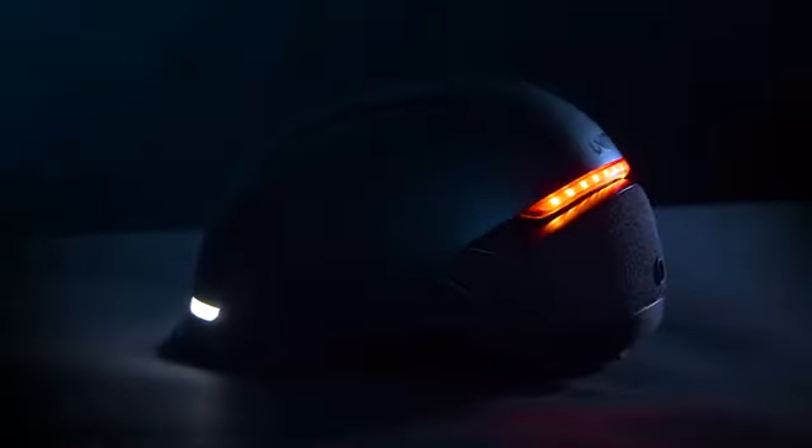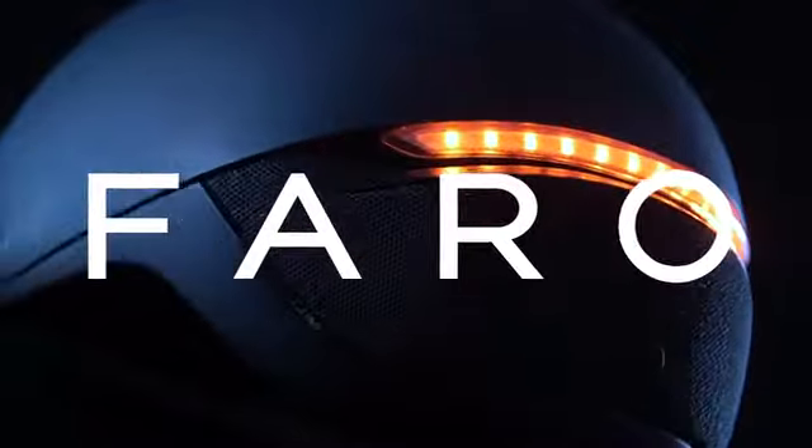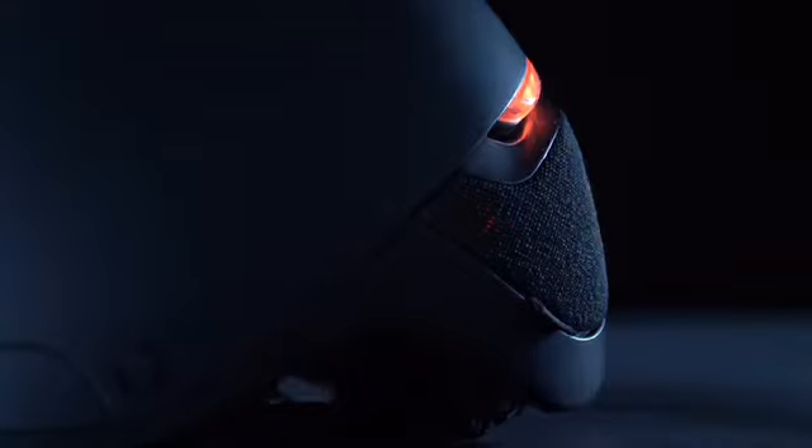So we decided to step up. This is Faro — a smart urban helmet that is sleek, minimalistic, and something you'll actually want to wear.